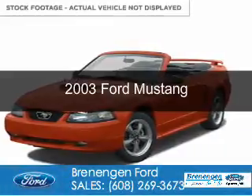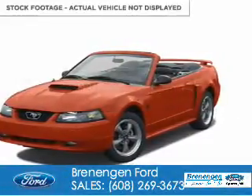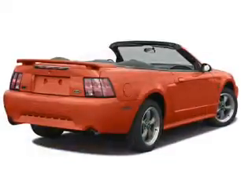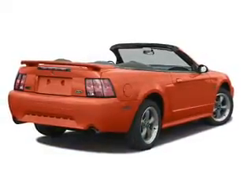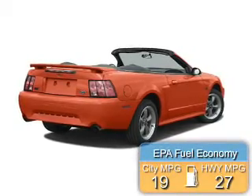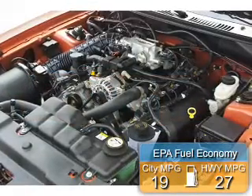This is a used 2003 Ford Mustang. It's powered by rear-wheel drive, a 3.8-liter six-cylinder engine, and a four-speed automatic transmission. Great fuel efficiency saves you money by requiring fewer trips to the gas station.